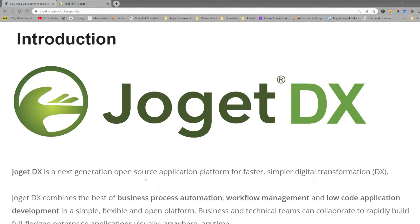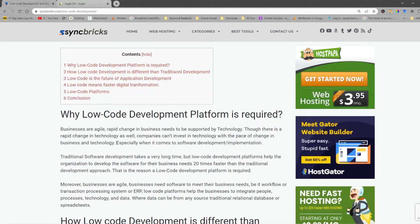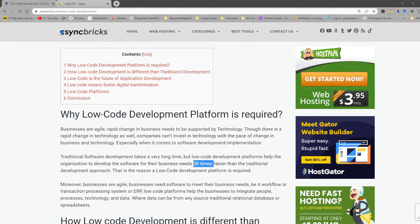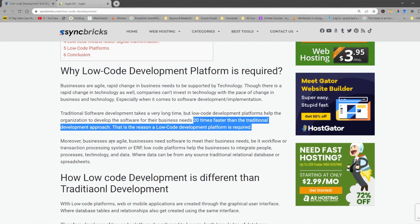To help you in the business transformation journey, JogatDX is playing its vital role. JogatDX is a low-code application development platform. Low-code development platforms are getting very popular these days, also called no-code application development platforms. Low-code development is 20 times faster than the traditional development approach.